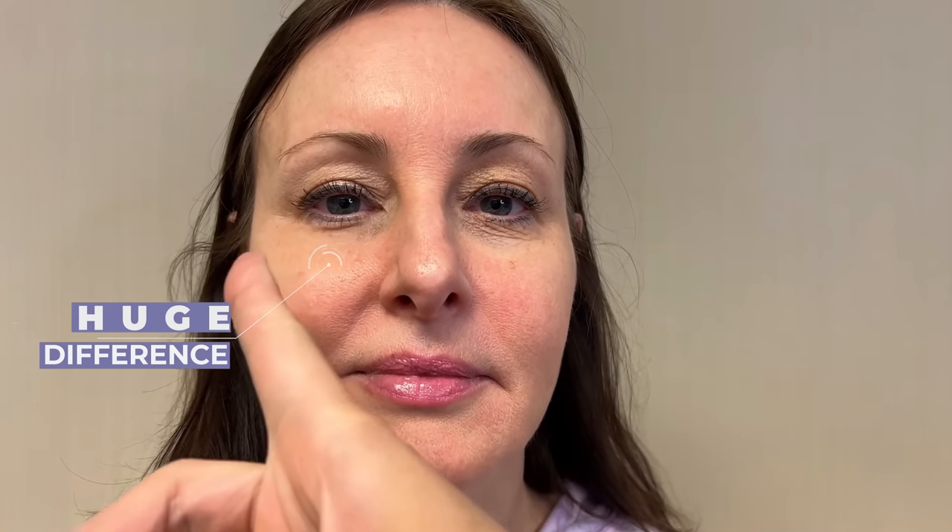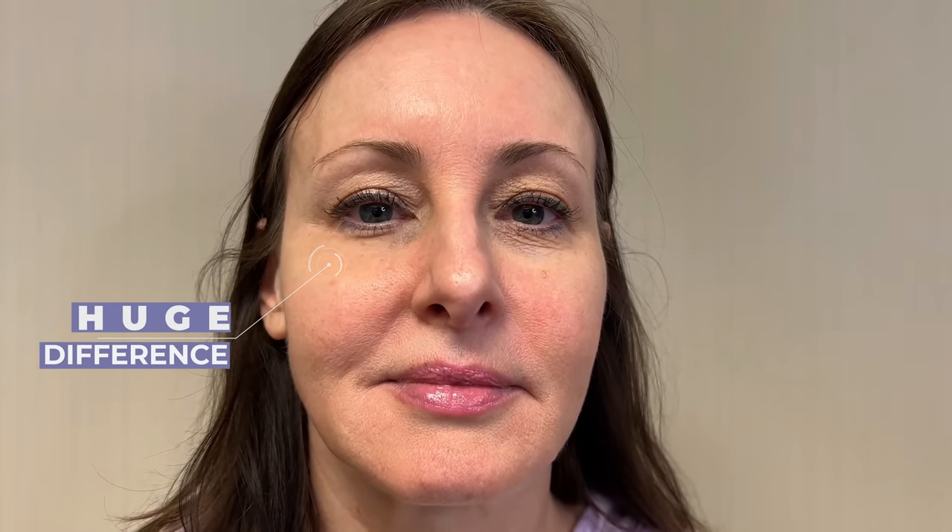Here is Renee after 10 minutes of using the Plexiderm. You can see that this side is the treated side and this side we did not treat — there is a huge difference in the wrinkles on one side versus the other. Renee is going to apply it to her other eyelid so she can even herself out. The results of Plexiderm last upwards of 10 hours. Pretty impressive, right?